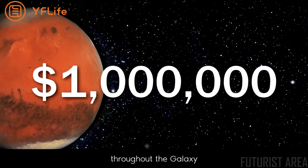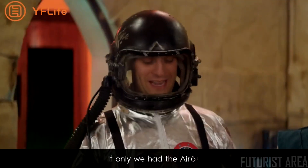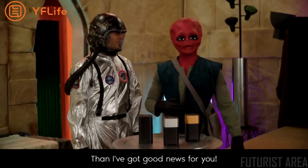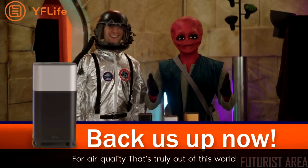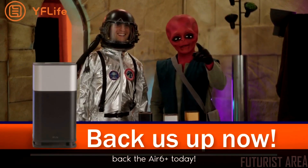The Air Six Plus is whisper quiet and has raised over one million dollars. The Air Six Plus campaign is live now for air quality that's truly out of this world. Back the Air Six Plus today.